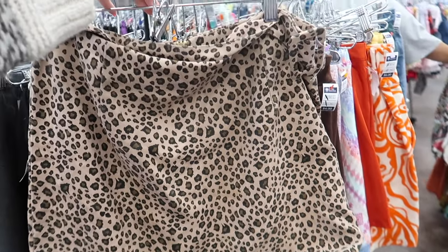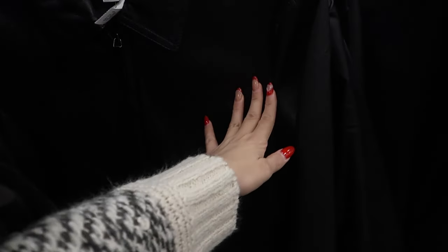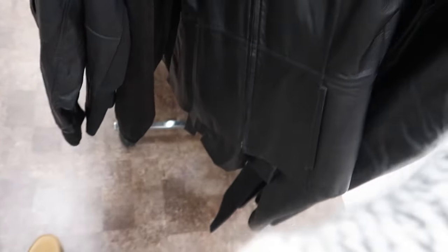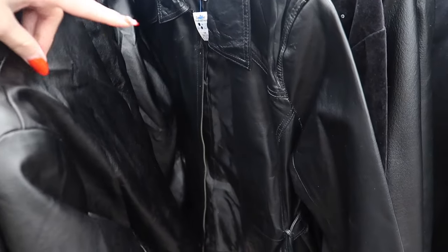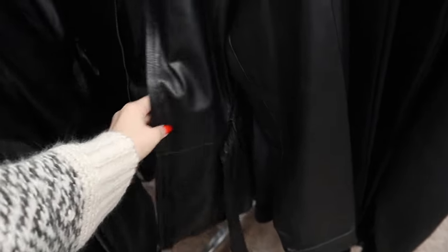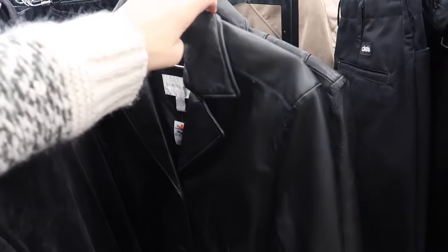This could be a vibe — oh my goodness, you guys, look at these amazing genuine leather jackets! This one's a cute one with the tie. There's no way I should be getting another leather — but it is cute. And this one, and that one, and look at this! Oh my gosh.